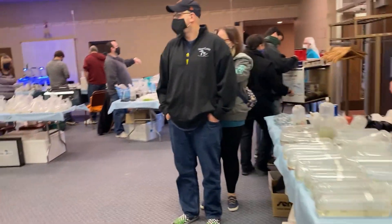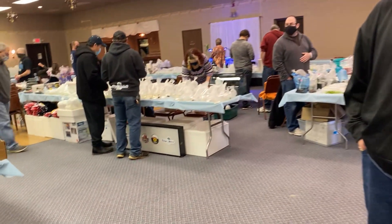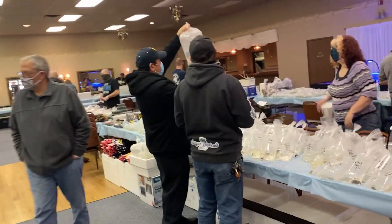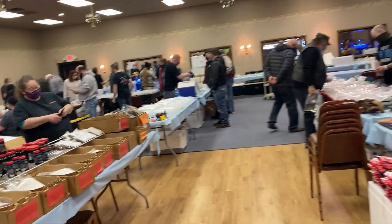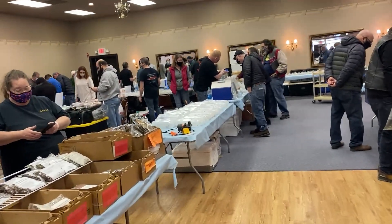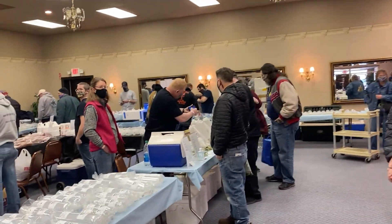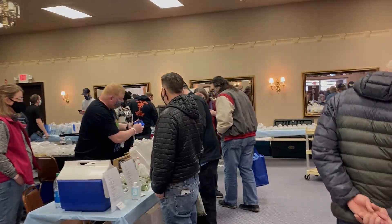For the first time since the pandemic hit, we finally had a local swap here in Metro Detroit, and that means one thing: new fish. Also, a few weeks before, a fan of the channel had reached out and offered to give me some new fish since he was changing his setup. So let's head into the barn and take a look at these new fish.